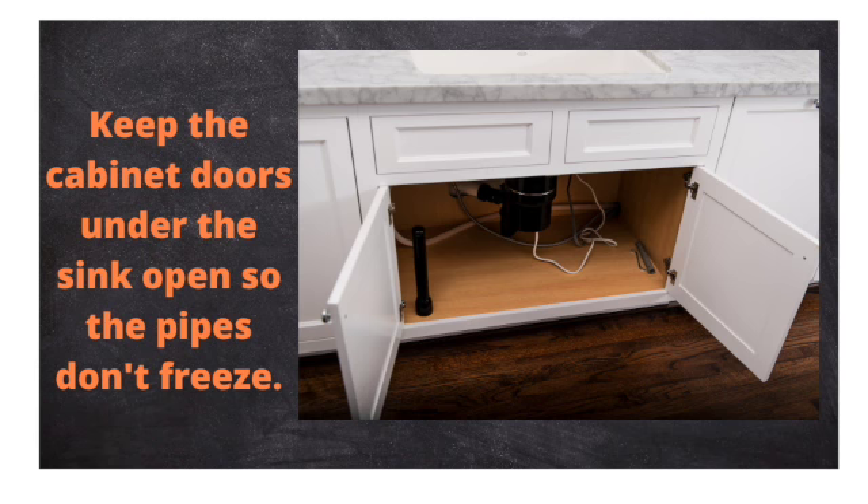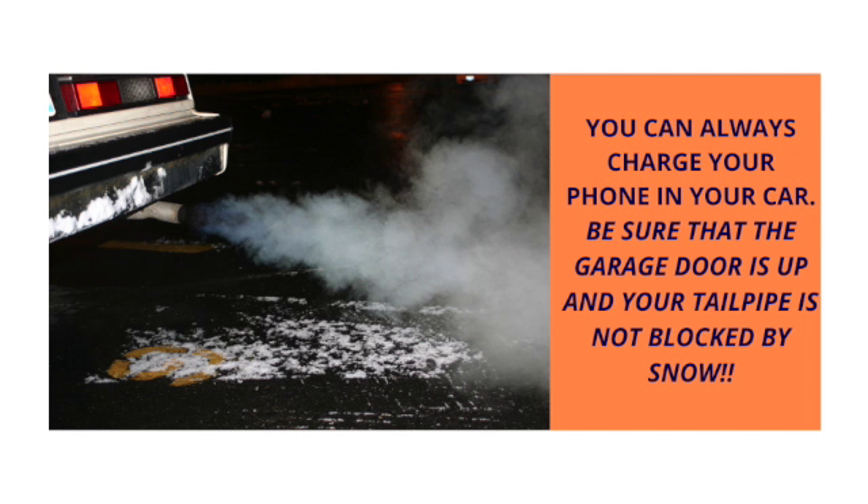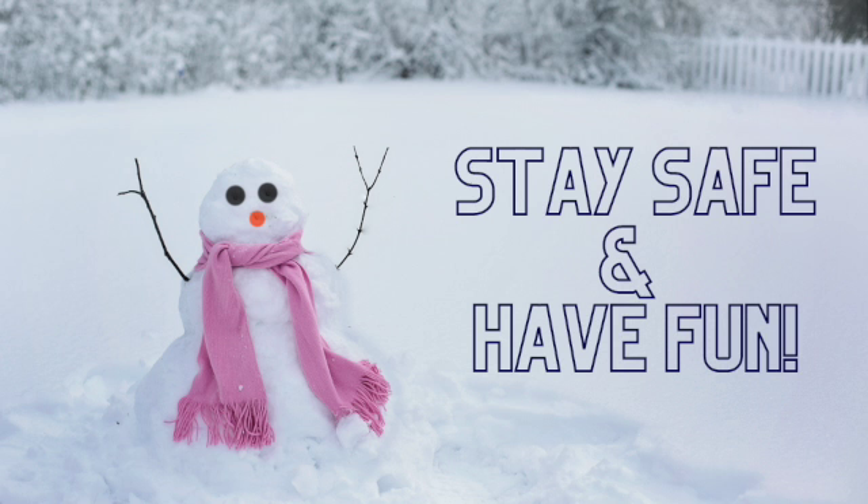Open doors under your kitchen and bathroom sinks to help prevent freezing pipes. Lastly, you can always charge your phone in the car, but please remember to open up the garage door and make sure there is no snow blocking the car tailpipe. Stay safe and have fun!